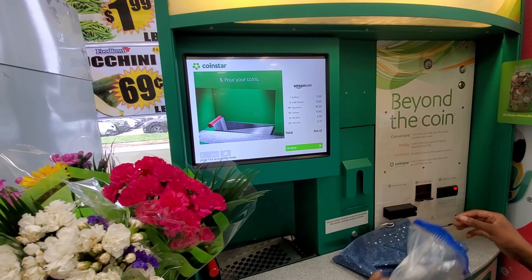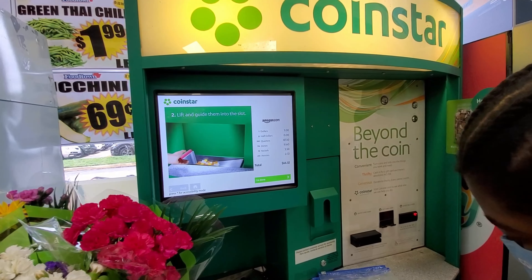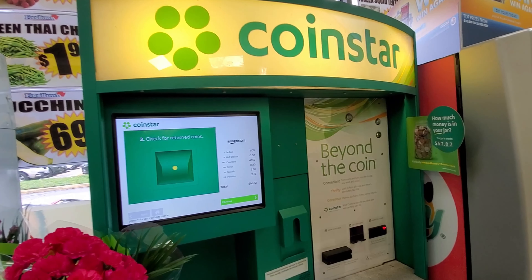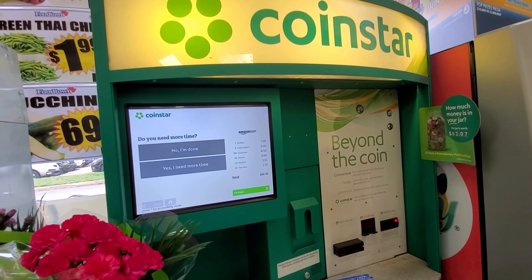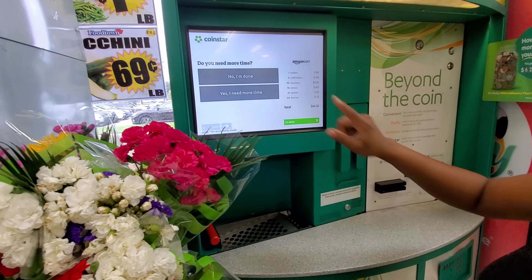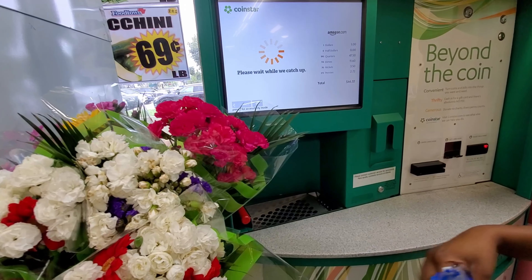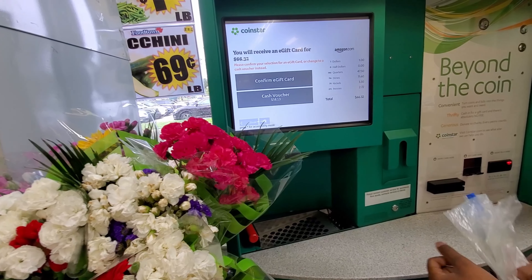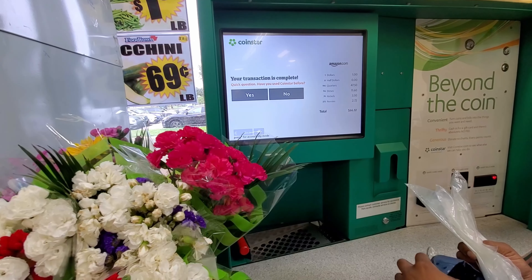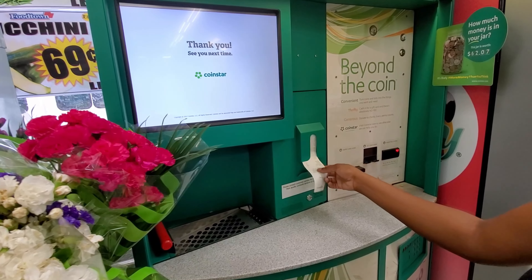All the coins are in now, and we are basically taking out the ones that the machine rejected and putting them in. One of them kept going in and out and I'm like, what is happening here? So I took a good look at it and it was like a Canadian coin or something. Now that we are done, we're just finalizing everything — it's going to print me a receipt. So in total, I got $66.32 for my coins and I'm really okay with that, because you don't know how quick some of these things add up, right?